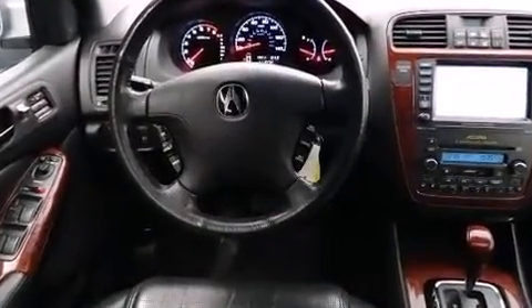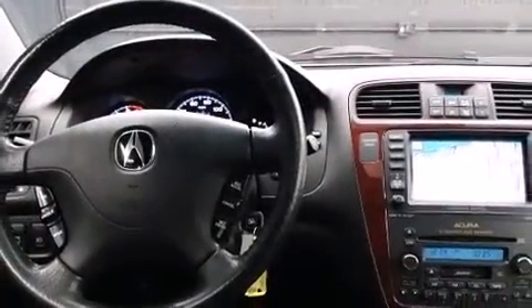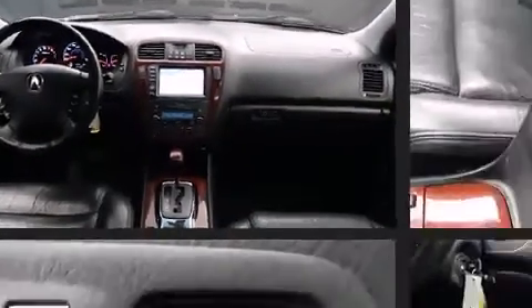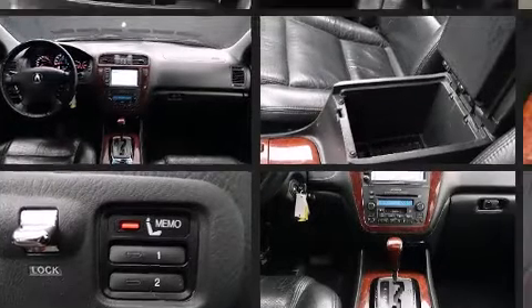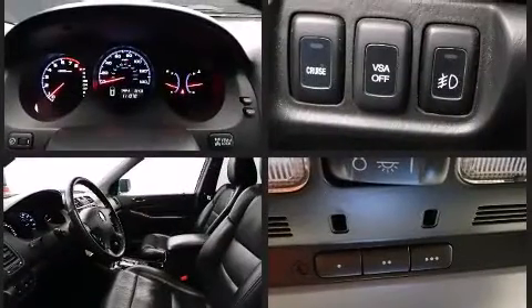A wealth of standard features means that you no longer have to sacrifice — like leather upholstery, rain-sensing wipers, remote keyless entry, and a power moonroof that opens up the cabin to the natural environment. Everything is where it ought to be, from the dashboard controls to the door locks and window controls. Passengers in the third row enjoy seat-back reclining functionality.